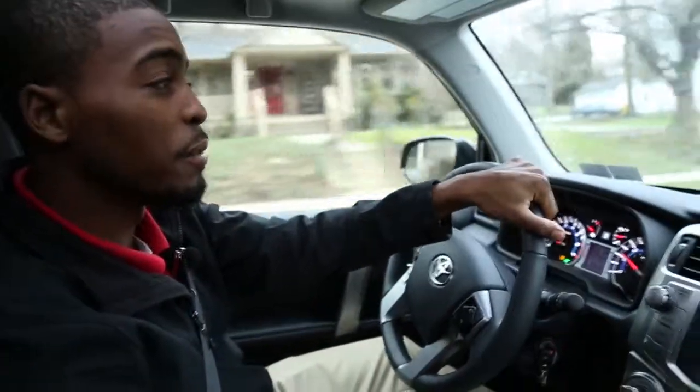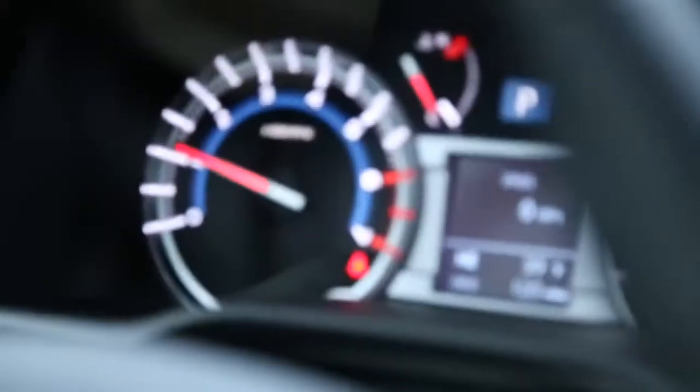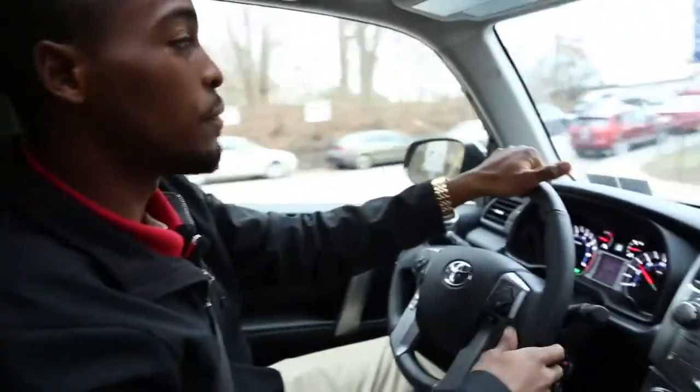Hey guys, Phil here from Ardmore Toyota. Today we're going to talk about the tire pressure monitor. There's a light that comes up on your dashboard that alerts you whenever there's any changes in tire pressure. So when this light comes on, you're going to ask yourself: what can I do?